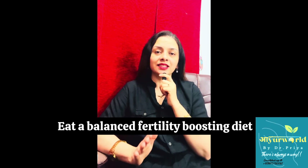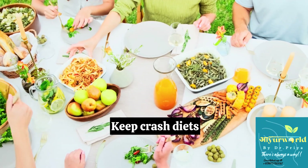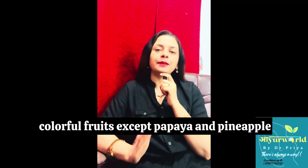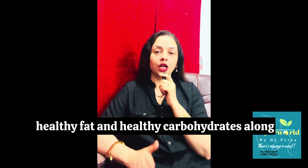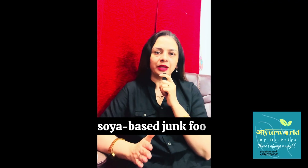Number five: eat a balanced, fertility-boosting diet. Your body needs to be nourished to support new life. Skip crash diets and start feeding your fertility. For women trying to conceive, include whole grains like brown rice and quinoa, good fats like ghee and coconut, leafy greens like spinach, moringa, and methi, colorful fruits except papaya and pineapple, and increased protein especially moong dal, and iron-rich foods like wheat root and pomegranate. For men also, a balanced diet of protein, healthy fats, and healthy carbohydrates along with microminerals is very important. Stop consuming processed foods, sugar, excess caffeine, and soy-based junk food.